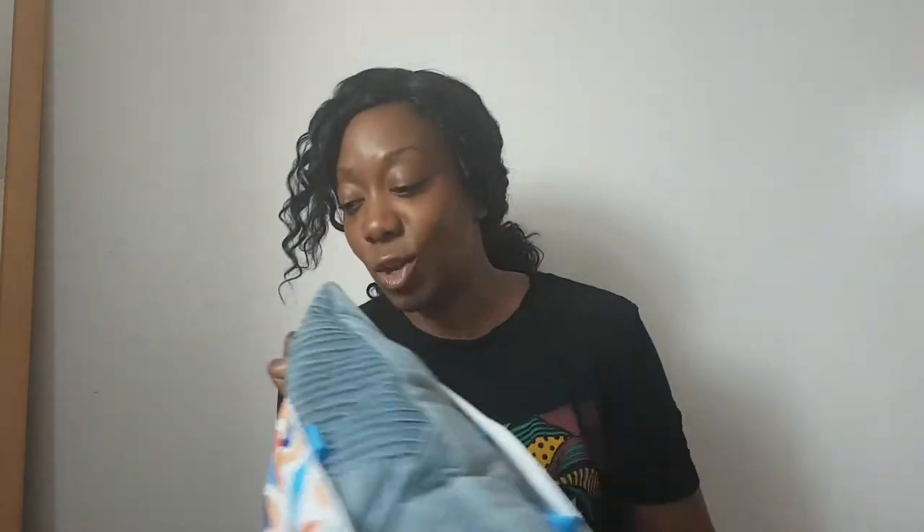Hi guys, welcome back to my channel. I hope you can join me for my B&M haul. Hope everyone's doing really well. I wanted to come on and quickly show you all the things I got from B&M. These were pre-lockdown and they're still in the bags — they've just been stuck on top of my wardrobe.